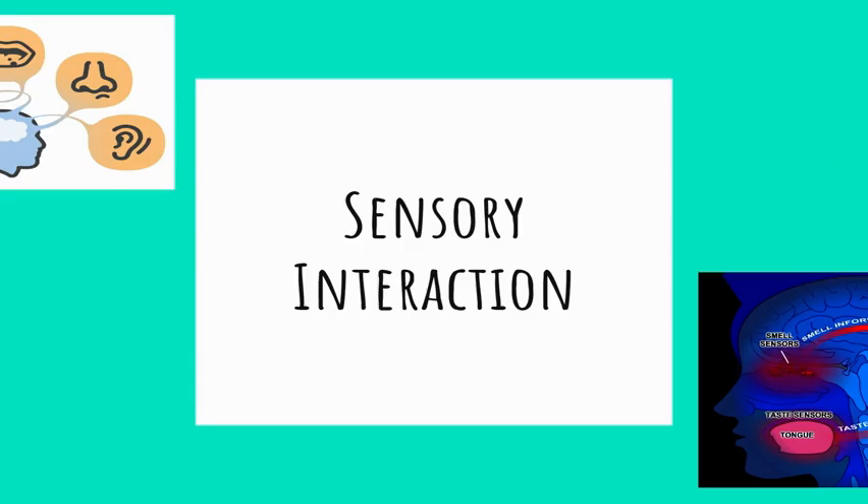The last piece of this module is sensory interaction. We've talked about all five senses — touch, taste, smell, sight, and sound — and we know these senses interact with one another. Smell and taste work together to experience flavor. Vision and hearing often interact — for example, an umpire at a baseball game uses the sound of a ball hitting a glove combined with the visual of a player running to the base to judge whether a runner is safe or out. All our senses work together to understand and interpret the environment around us.